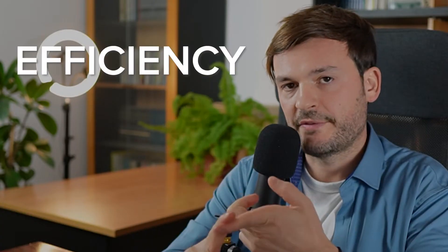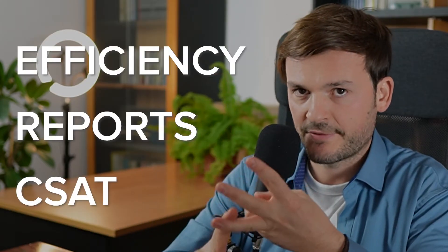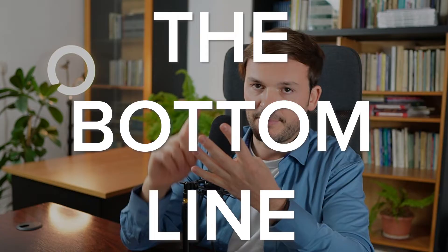Zendesk statuses are the backbone of an optimized Zendesk. In my decade of experience working as a Zendesk consultant, I've noticed many people don't know how to use them. It's affecting team efficiency, it's affecting reports, it's affecting customer satisfaction, and it's affecting the bottom line.